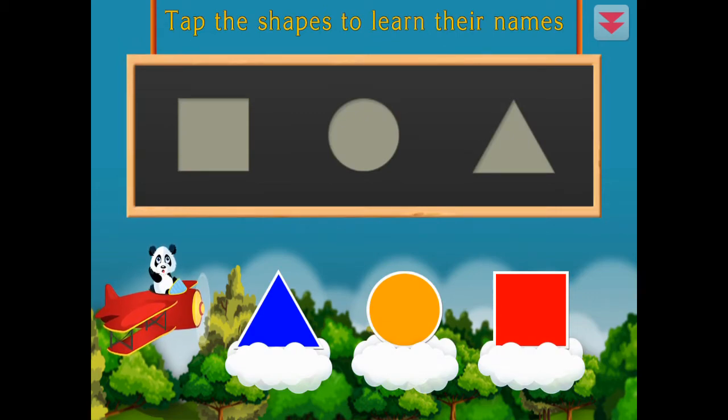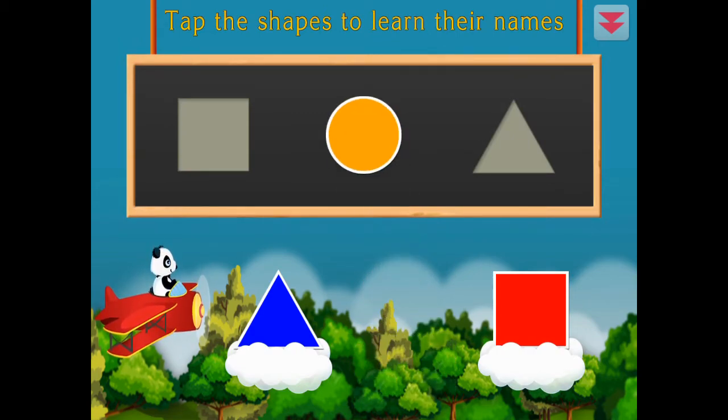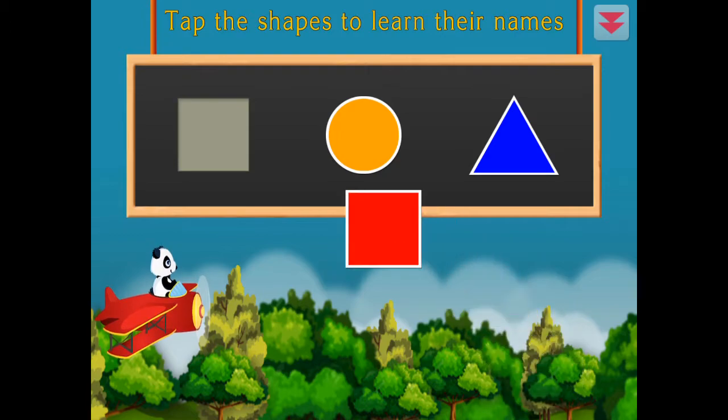Tap the shapes to learn their names. Circle, triangle, square. Awesome!